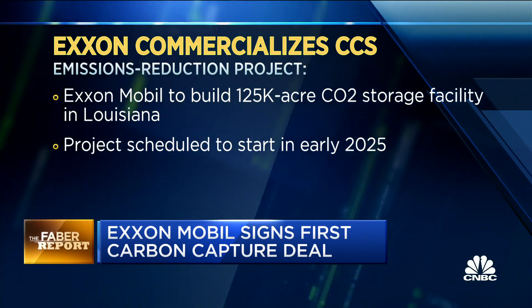This is different from buying a company. Correct. This is Exxon coming in and saying we can do your carbon capture for you, and this is going to be additive for us and for you. Mr. Ammon explained it. Take a listen.